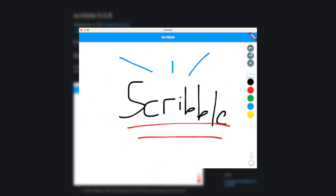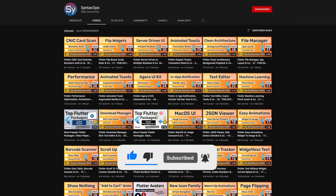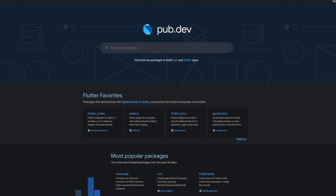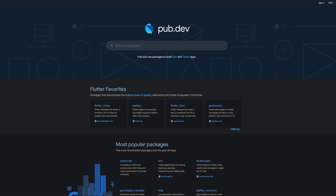If you enjoyed this video and want to support me and my channel, please like, share and subscribe. Also make sure to support the developers of those awesome packages by hitting the like button on the documentation page. Those were the top 10 of the week — thank you very much for your attention, have a great week and see you soon!